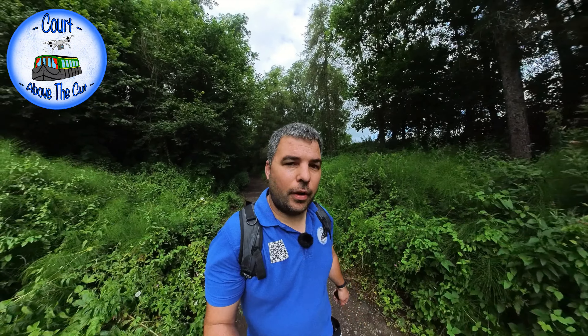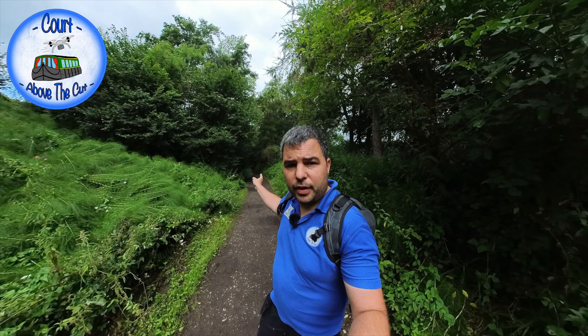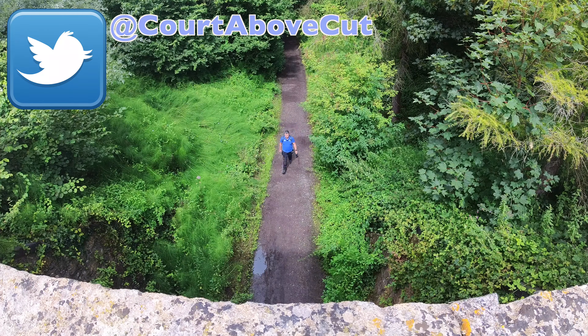Hello, welcome back to Call of the Cut. I am on the Cowan branch line. This is a branch line that ran from the GWR at Chippenham train station in that direction and runs towards Cowan in this direction. This plays a very important part in the story today.